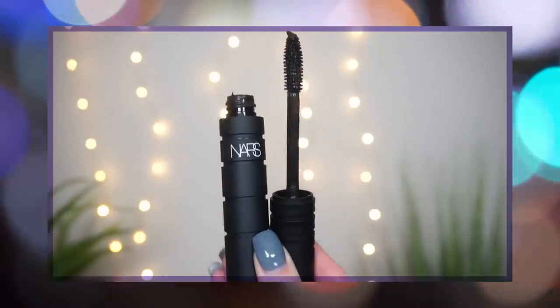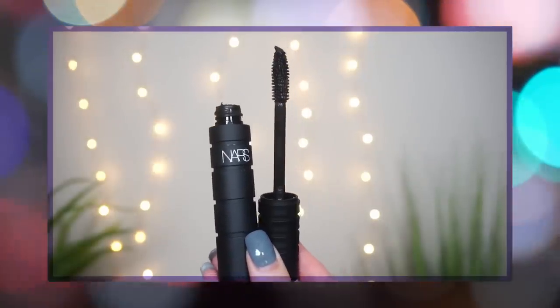Coming in at number 11, I am so sad this mascara did not work out for me because once I got it I was like, yes, here we go, this is going to be great — but it let me down. This is the new one from NARS, the Climax Extreme Mascara. I feel personally victimized that I don't like this mascara because I like the regular Climax Mascara, the one in the red tube. That is a favorite of mine.